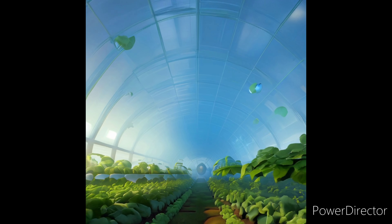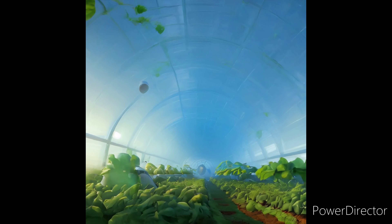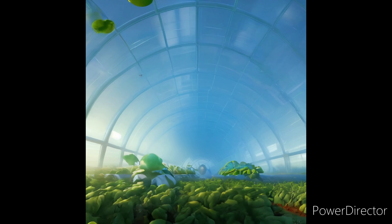So, the next time you see a juicy strawberry in the winter or a giant sunflower, remember — it might have come from a giant plant party: a greenhouse.